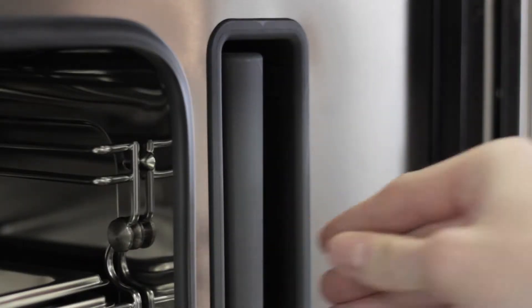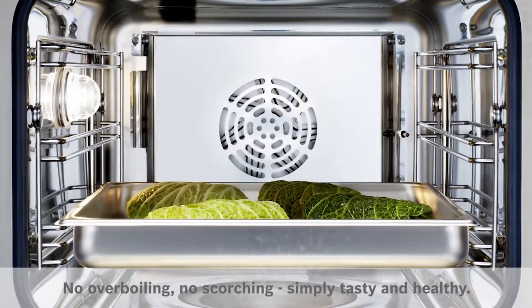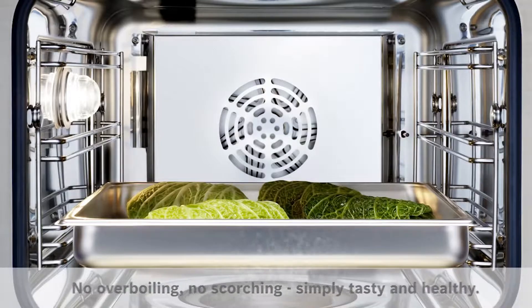Steam helps to reduce the amounts of fats and oils you use when cooking, and also helps your food retain its essential vitamins and minerals, all the while ensuring your food is moist and flavorful.